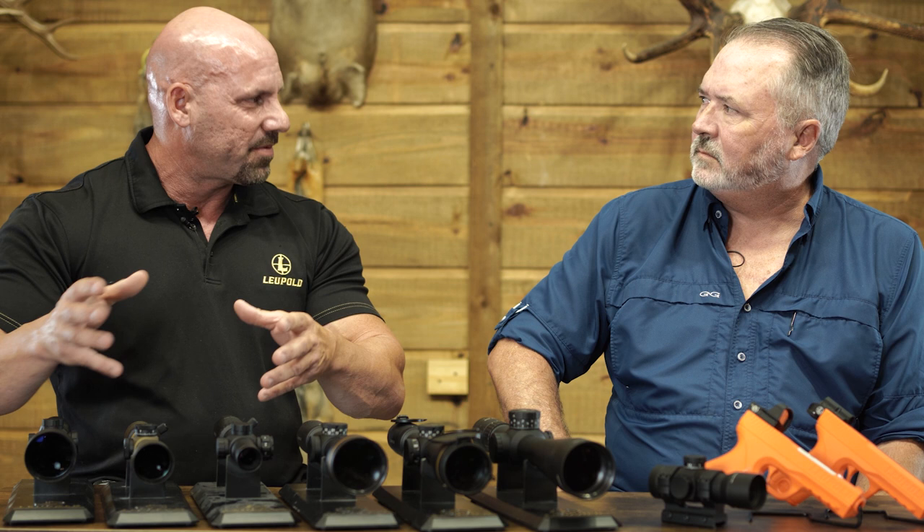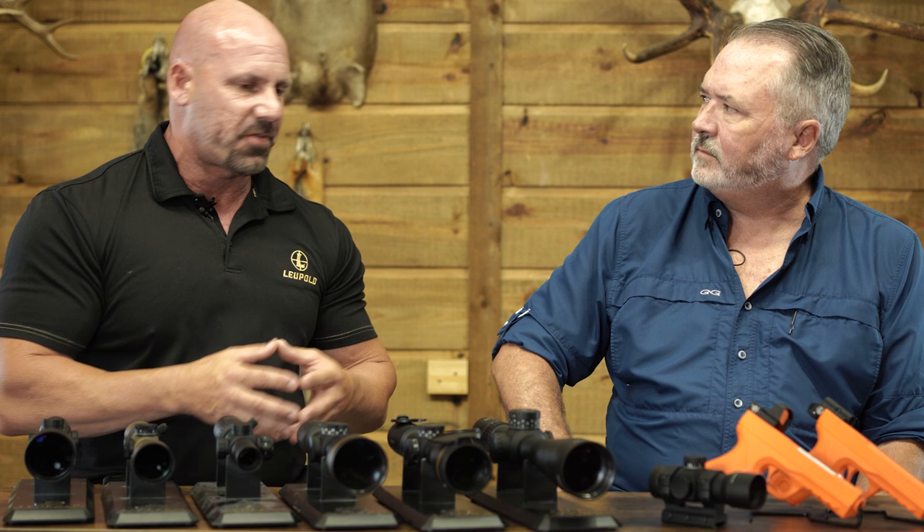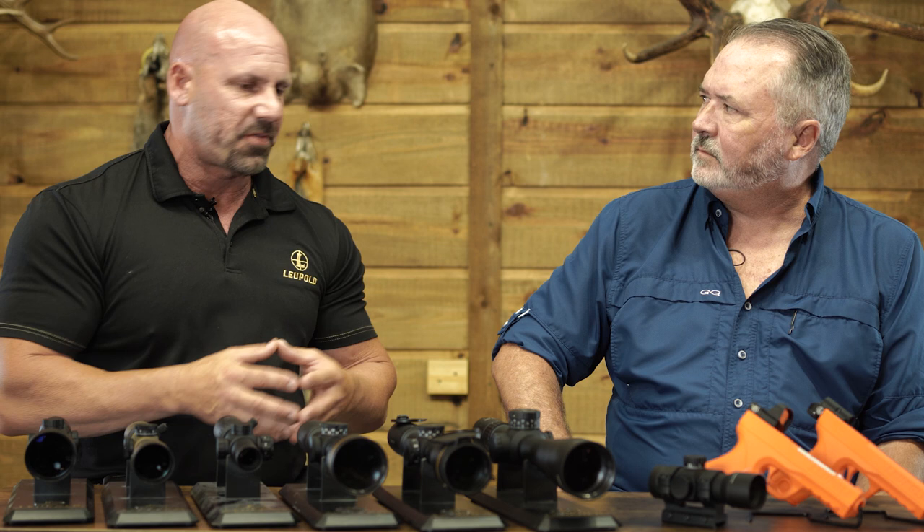In a first focal plane rifle scope, the primary driver was initially law enforcement and military. But as we're shooting further we're starting to see a lot of that move into the hunting market. When you have a first focal plane reticle on very low power it can be difficult to see — but when you illuminate it, it brings it up to you. So if a hunter goes that route, backs the scope way down in thick cover chasing elk or deer, the reticle is very small, but as soon as you illuminate it your reticle is back and you're good.